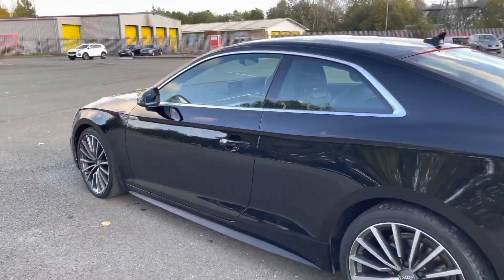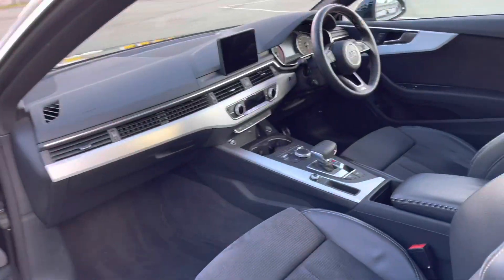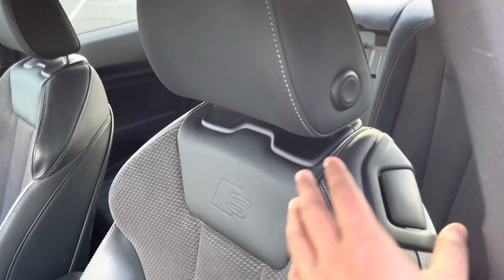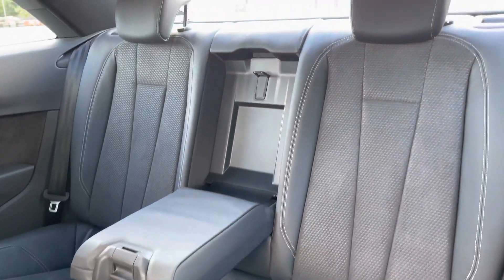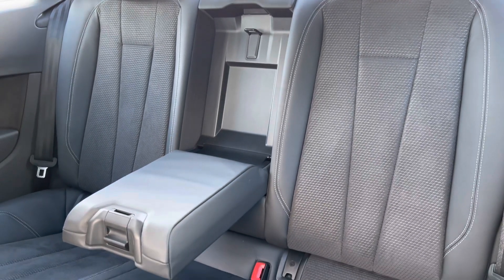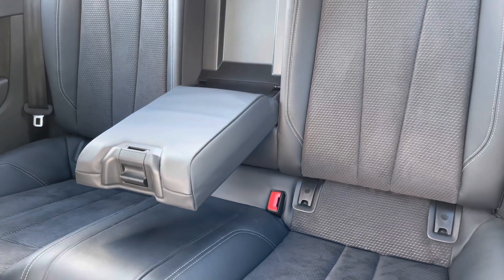Even though it has a nimble profile, there's a spacious interior with plenty of space for all passengers to sit comfortably. Accessing the rear seats couldn't be easier by using a toggle switch on either of the front seats to fold them forward. Even though the rear seats are more suited to children and younger adults, it is surprisingly spacious in the back, and the leather and alcantara upholstery really adds a luxurious feel you expect from an Audi interior.